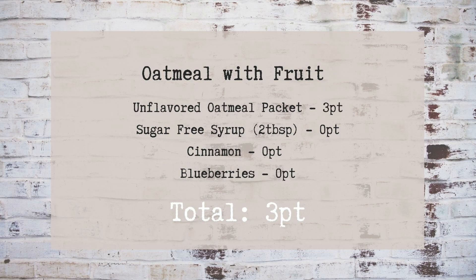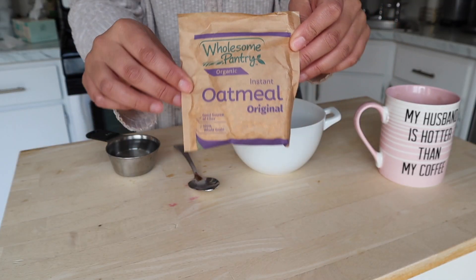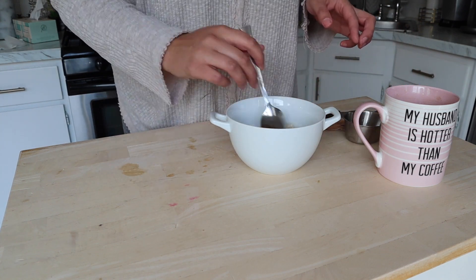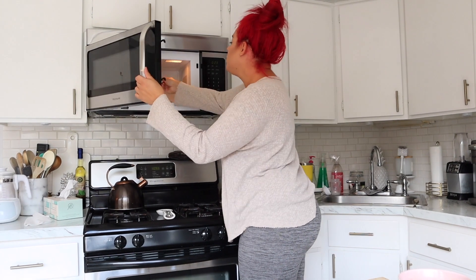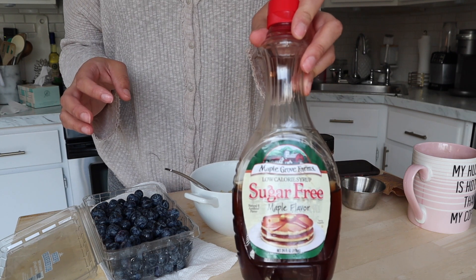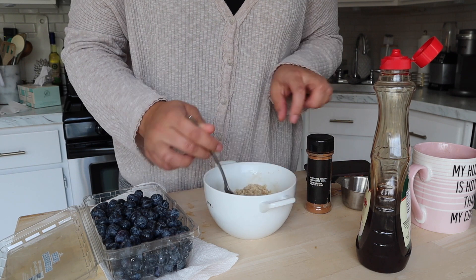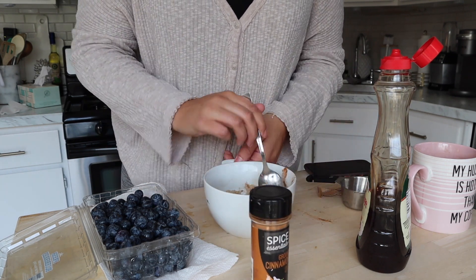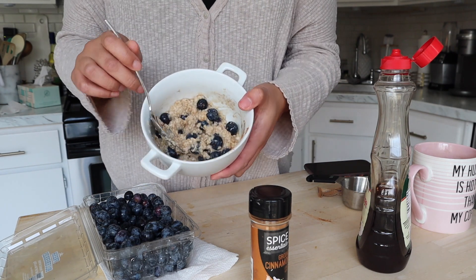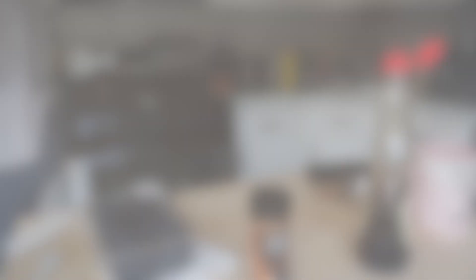My secret to keeping breakfast from getting boring is alternating savory and sweet. The morning after a savory dish like eggs, I do something sweet — that's where oatmeal comes in. Unflavored oatmeal is really gross on its own, but flavored packets can be six or seven points and don't keep you full very long. So I do unflavored oatmeal sweetened with sugar-free maple syrup — just a splash — then add cinnamon and zero-point fruit. This is a quick go-to, especially when I'm in the office.